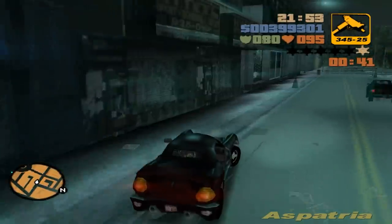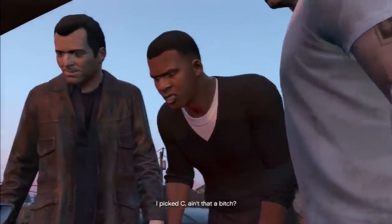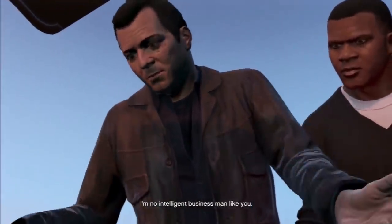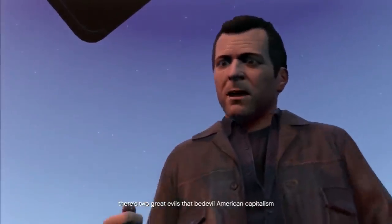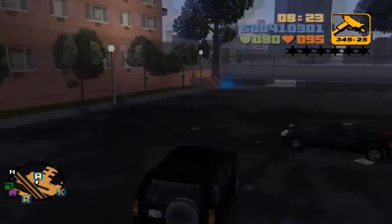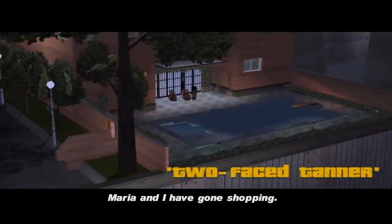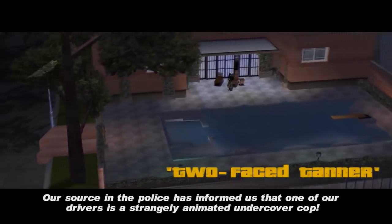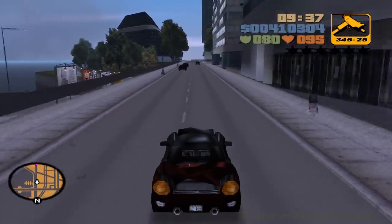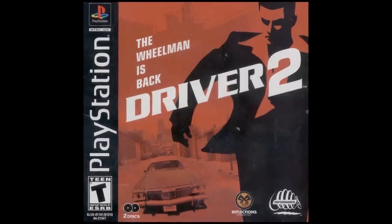Grand Theft Auto III was arguably the moment where the series really took off, somehow cramming an entire richly detailed city into a PS2 game. This huge achievement set the series on its path to becoming the multi-billion dollar franchise it is today. Back in the days of GTA 3, though, the games weren't above taking direct potshots at the competition, as you'll discover in the mission Two-Faced Tanner. The first clue that this isn't exactly a normal mission is that your Yakuza contact Asuka describes your target as a "strangely animated undercover cop." This fourth-wall-breaking comment relates to the fact that the mission name is a direct reference to Driver series hero and undercover cop John Tanner, a character who was notoriously badly animated in Driver 2 on the PlayStation 1, released a year before this game.